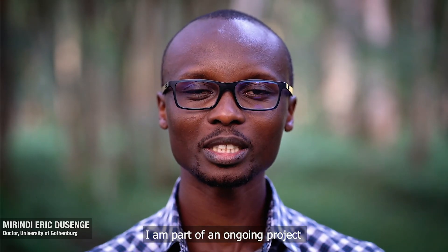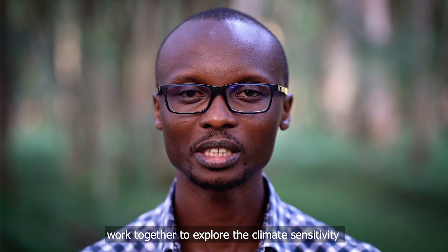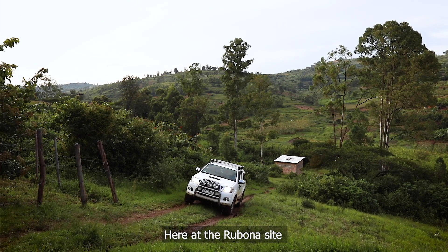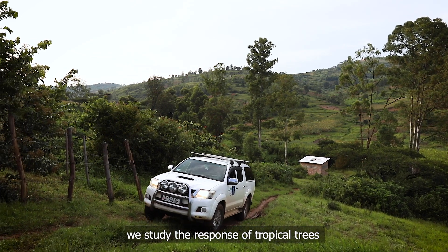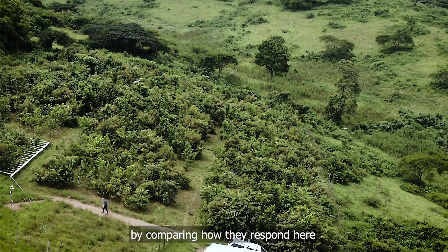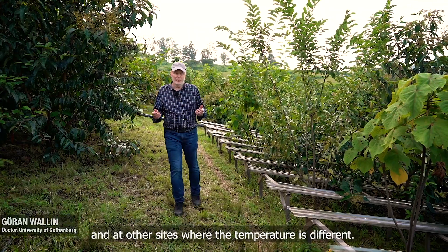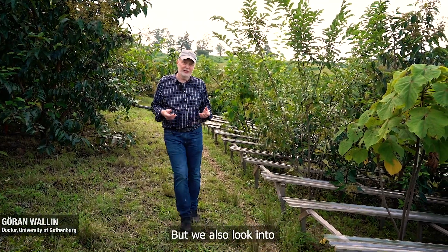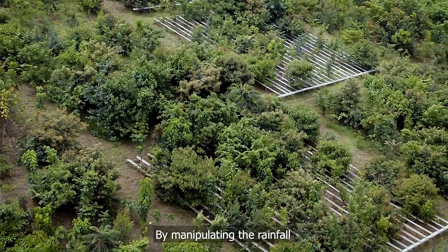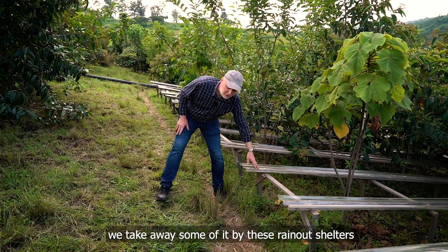I am part of an ongoing project where researchers from Rwanda and Sweden work together to explore the climate sensitivity of Rwandan tree species. Here at the Robona site we study the response of tropical trees to temperature by comparing how they respond here and at other sites where temperature is different. We also look into how they respond to different amounts of rainfall, manipulating it using rainout shelters.